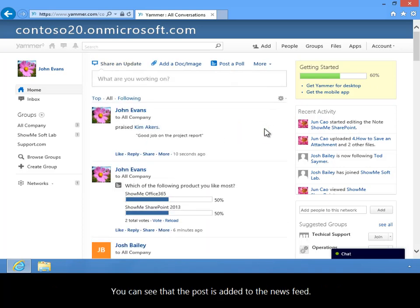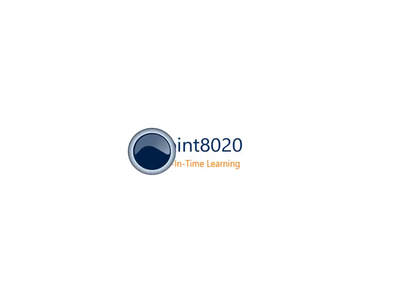You can see that the post is added to the news feed. In this video, you've learned how to praise someone in a post.